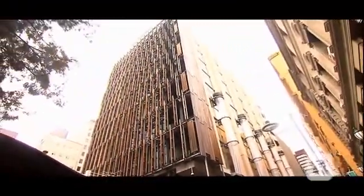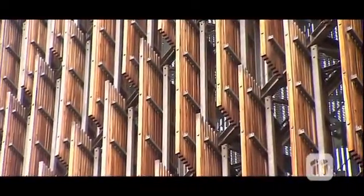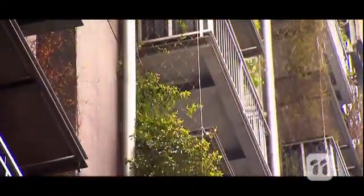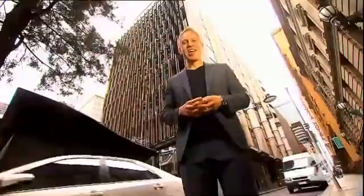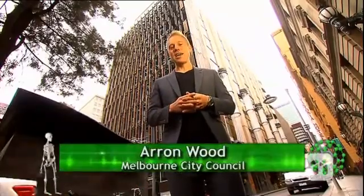From the outside it may look much the same as any other office building, but look a little closer and you'll soon see that this building has some very special features that make it one of Australia's most environmentally friendly buildings. Hi, I'm Councillor Aaron Wood, and today I'm going to tell you what makes this building so green.